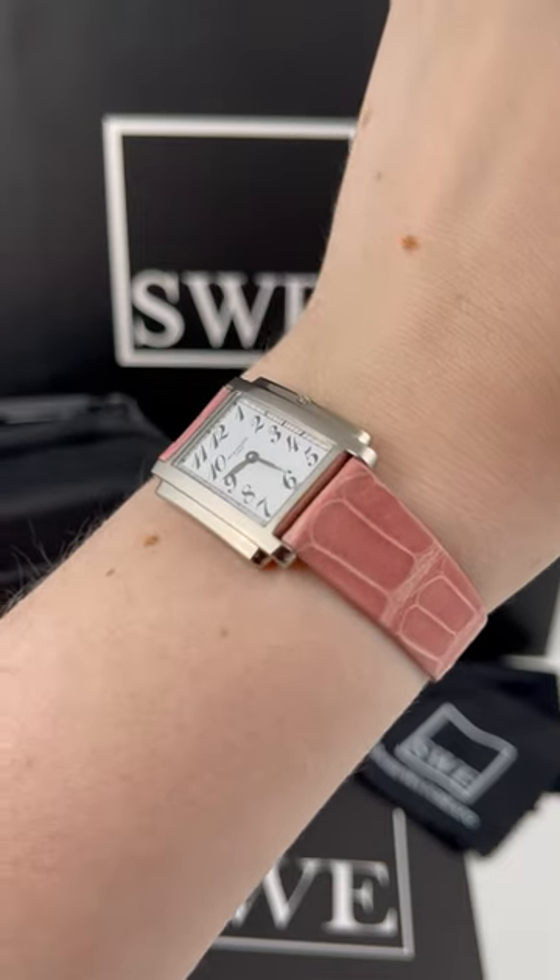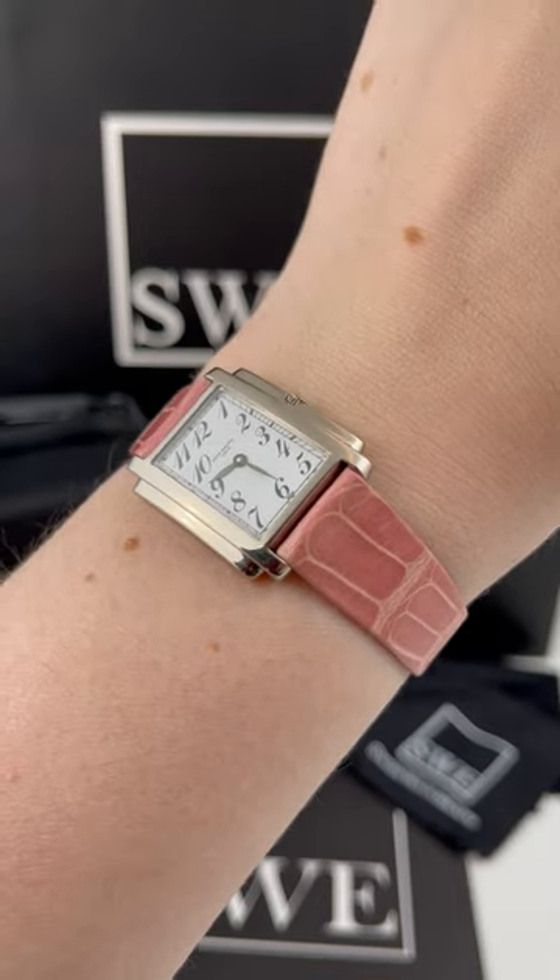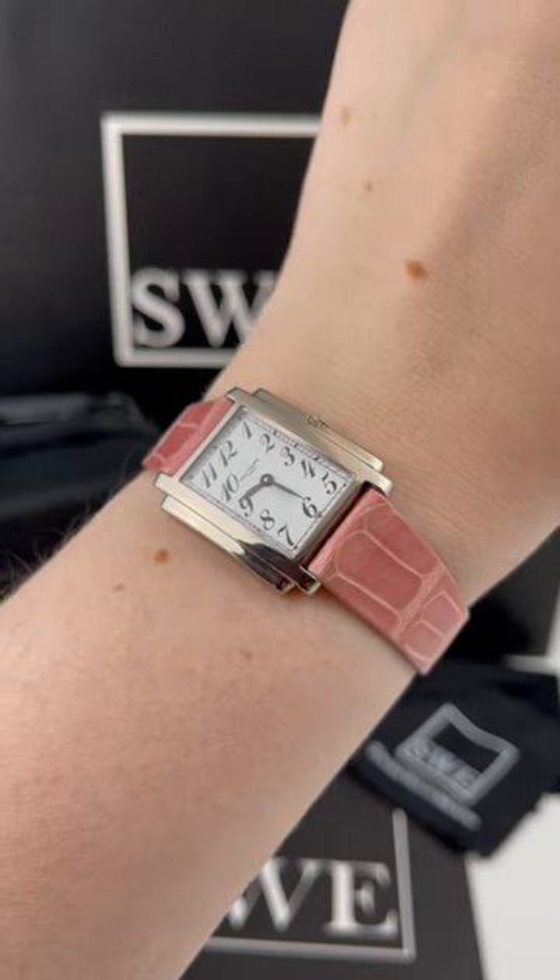But if you are looking for a different kind of watch, a little bit more traditional, we have a ton of those in stock as well. So check them all out at SwissWatchExpo.com.